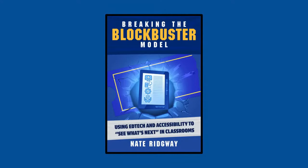Maybe you need some concrete first steps, or maybe you could just use some tools or some practical examples from the classroom, or you might just need a little guidance. That's why we're thrilled to share this new book with you: Breaking the Blockbuster Model — Using EdTech and Accessibility to See What's Next in Classrooms.